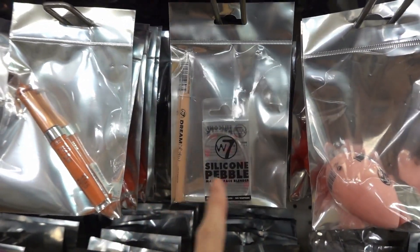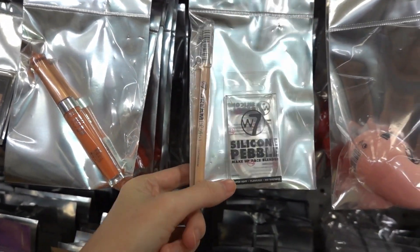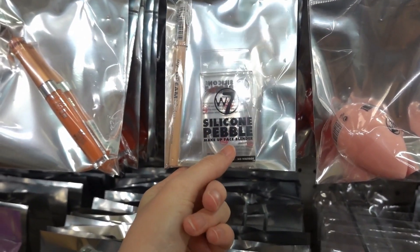There's this W7 duo pack — I think it's an eyeliner pencil in light and medium — and it also comes with a silicone pebble face blender.